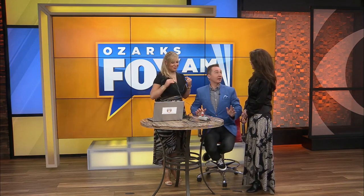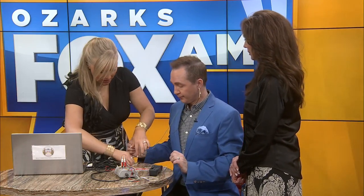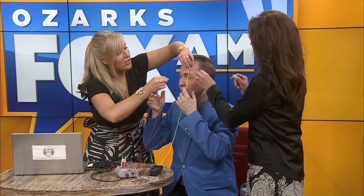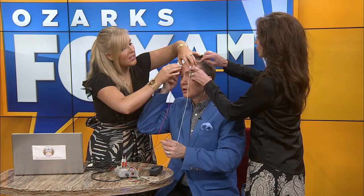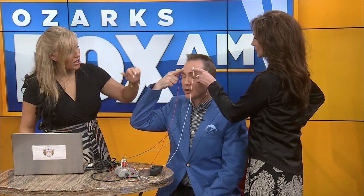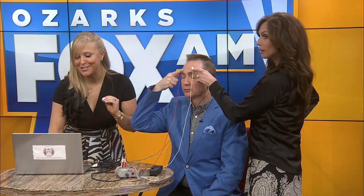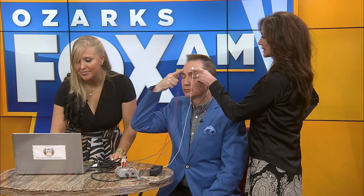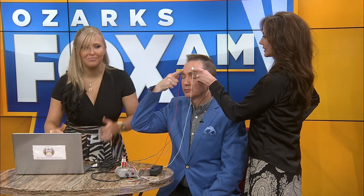Let's get started. For our demonstration, we're going to put some ear clips on your earlobes. We typically use a paste or saltwater, but for demonstration purposes we'll just use the sensors today. The only direction you have to follow is to close your eyes and relax — you'll feel nothing. That's the beauty of this nontraditional neurofeedback. You'll hear a beep. Done — that was your first LENS session.